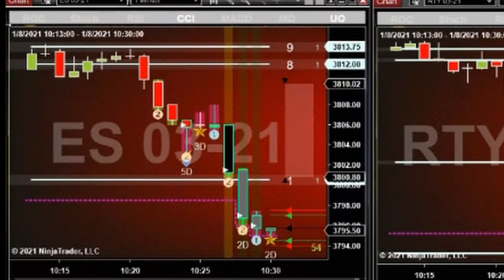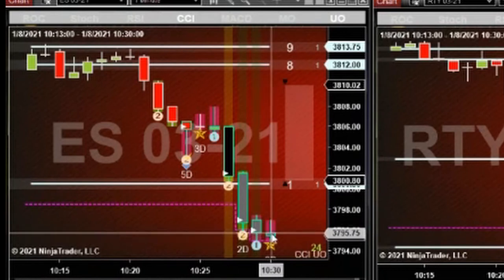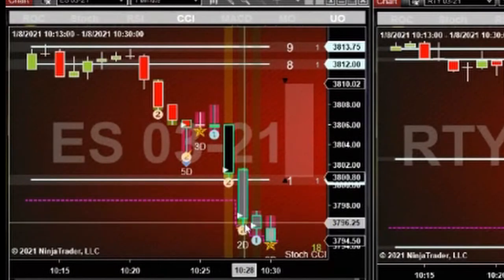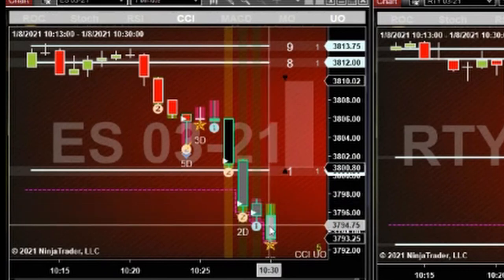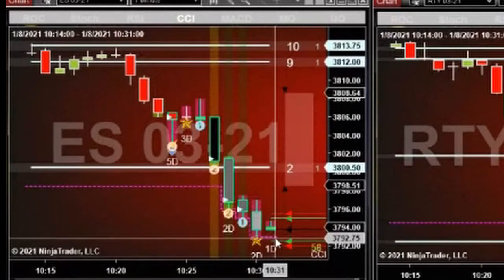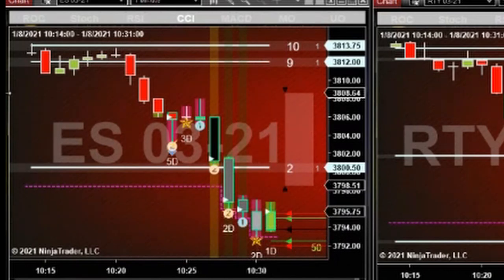I bought the ES — plus five on the ES. Initially I was watching the RTY but it did not open with a rock star, so I looked over here and noticed this one did. We had a nice hard drop here — we had this little channel going, broke out of that channel, dropped hard down to a speed tick with a rock star low of the day. Bought this pullback here, and now what it does — don't care. I'm in, out, done. No longer exposed, got my plus five and done.